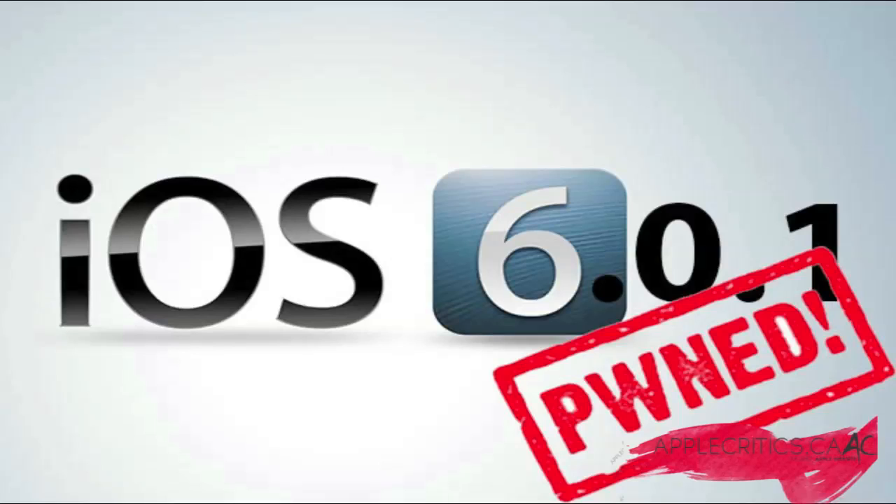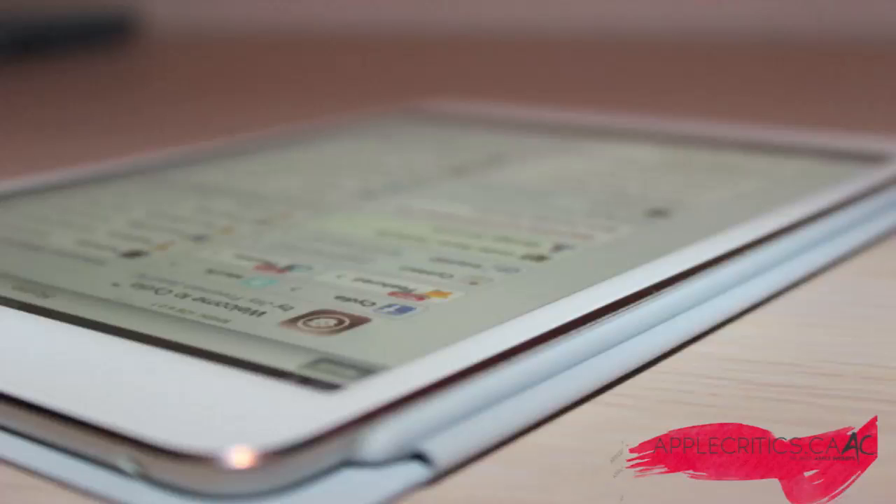The tweet basically said that they have found the boot ROM and decryption keys for the A5, A5X, A6, and A6X processors. So all of those devices will be covered, basically including the iPhone 5, the iPhone 4S, the iPhone 4, the iPhone 3GS, the iPod Touch 5G, the iPod Touch 4, the iPad 3, the iPad 2, the iPad 4, and possibly the iPad Mini since it does have an A5 processor.